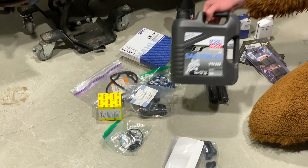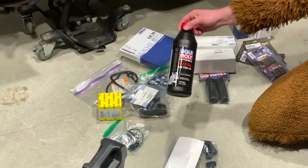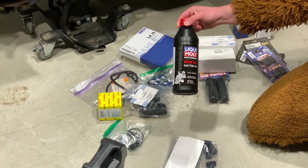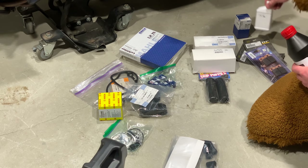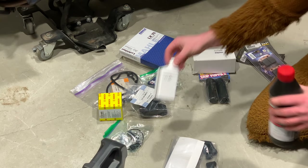We're going to do a 10W-40 oil change — full synthetic Liqui-Moly — along with 75W-90 gear oil. This will be for the final drive. We've got two 75W-90s here — one is transmission fluid and one is gear oil — so we're going to be doing both of those.